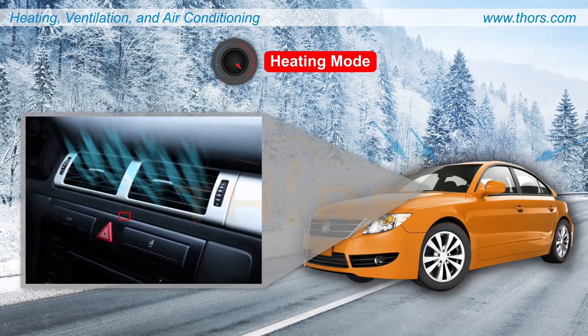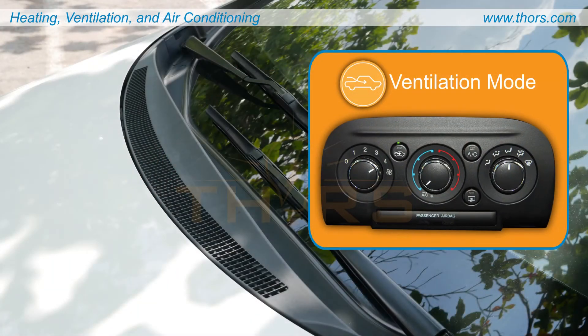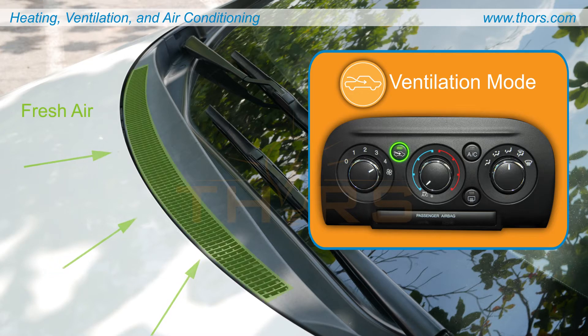Heating provides thermal comfort in colder weather by increasing the temperature inside the vehicle. Ventilation enhances airflow and improves air quality inside the vehicle by allowing fresh air from the outer environment to flow into the vehicle's interior.